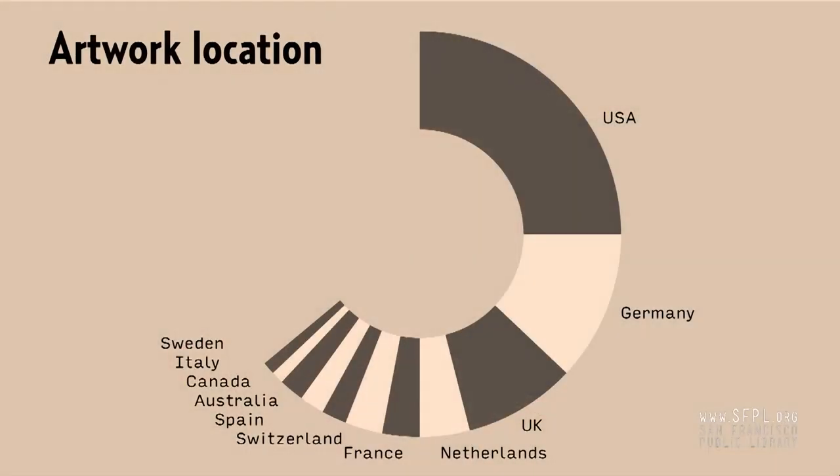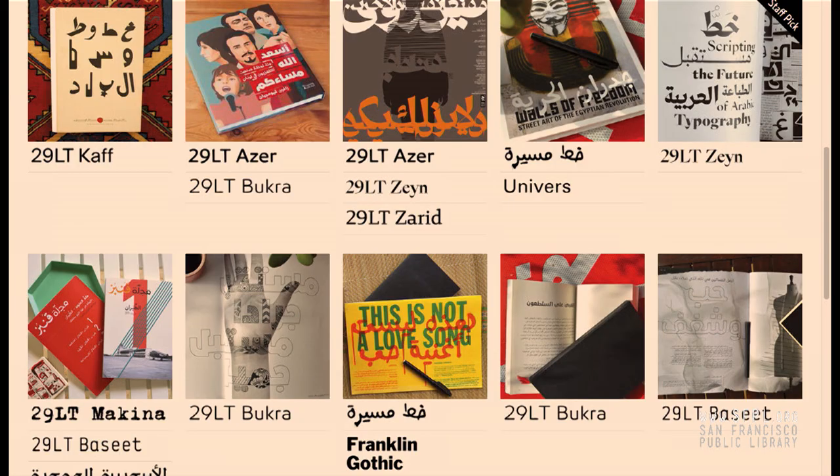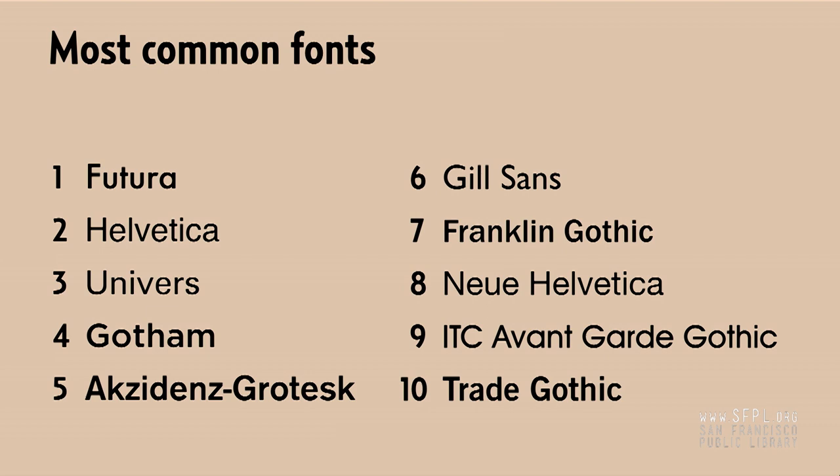The location of the artwork published is obviously biased to the Western world — this has a lot to do with the staff that started the site but also with the Latin script. So we're trying to encourage more contributions from regions that would use Arabic, Cyrillic, or Indic scripts. As an example of someone helping us with that, Pascal Zogby from Beirut has contributed a lot of stuff using his Arabic typefaces. The most popular typefaces on the site mirror the bestseller lists on most foundry websites, which isn't a very interesting slide to me — but what is interesting is how you can find something totally different connected to those typefaces.